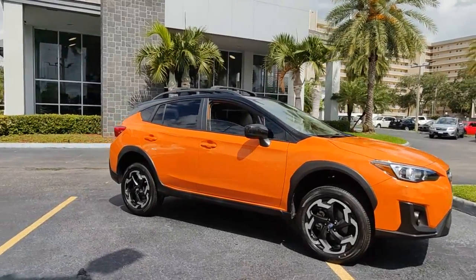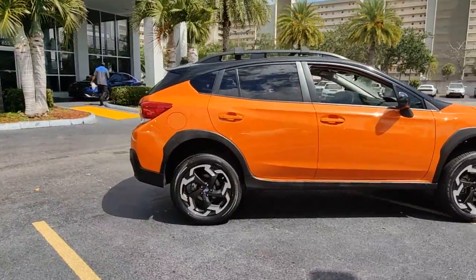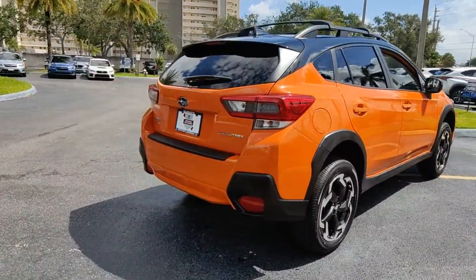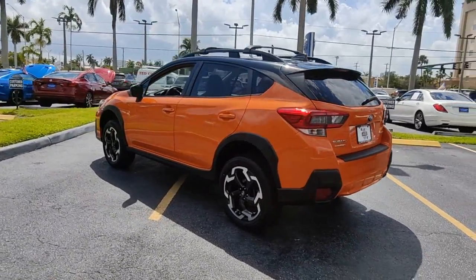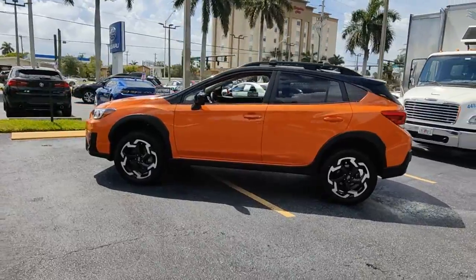Take a moment to check out the 2020 Subaru Crosstrek. With less than 10,000 miles on the odometer, this vehicle stands out from the rest. Make every project a breeze in this versatile Crosstrek. Whether you choose the plug-in hybrid or gasoline-powered model, you'll love the all-weather capability and spacious cargo capacity of this can-do crossover.